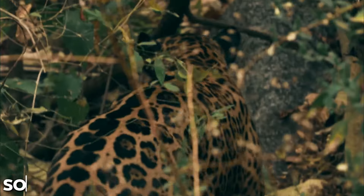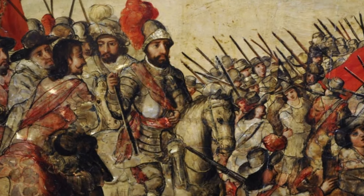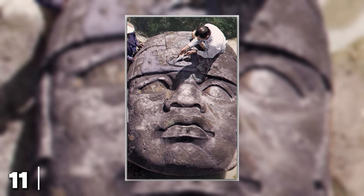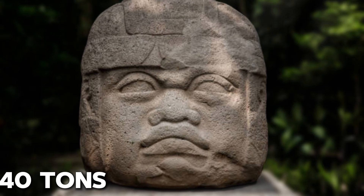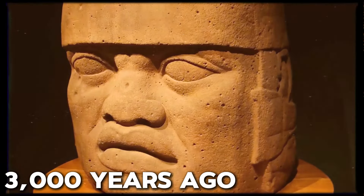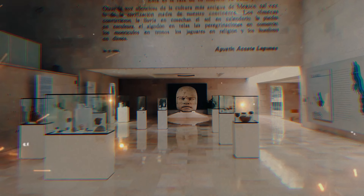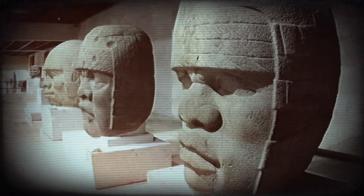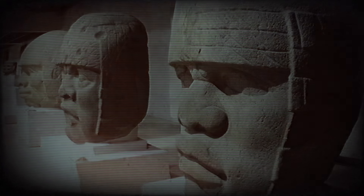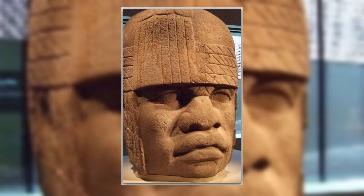Scattered throughout the jungles of southern Mexico lies one of history's greatest enigmas: 17 massive stone heads, some towering up to 11 feet and weighing as much as 40 tons. These sculptures were carved over 3,000 years ago with basalt, a rock found over 90 miles from where the heads were discovered. How were these immense stones transported through rugged terrain with no advanced technology? Why were they created and what do they represent?